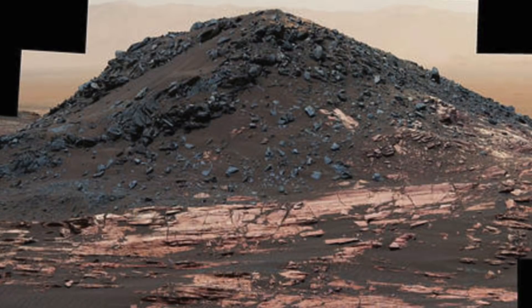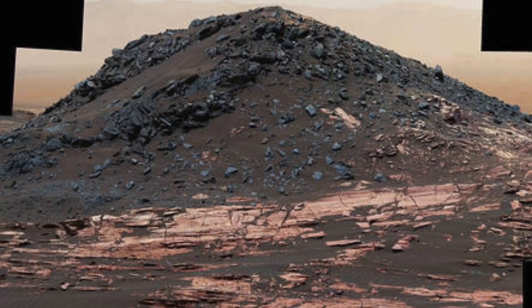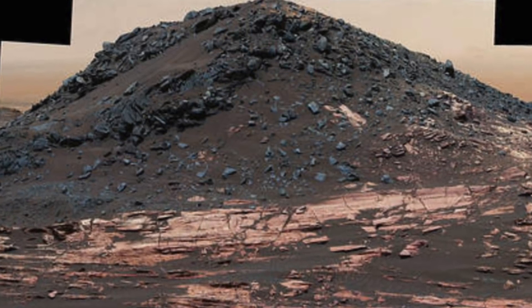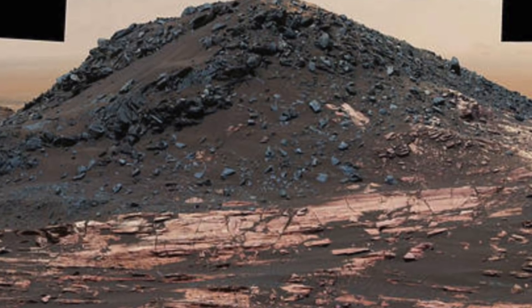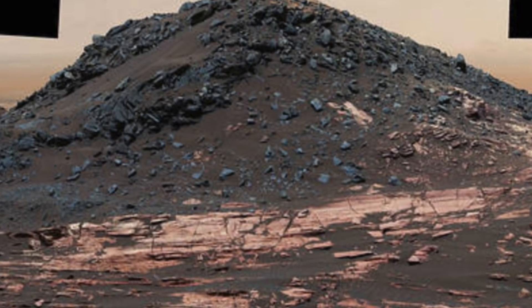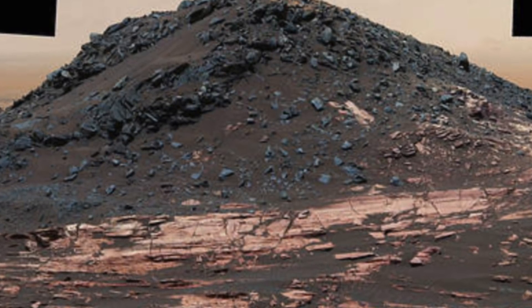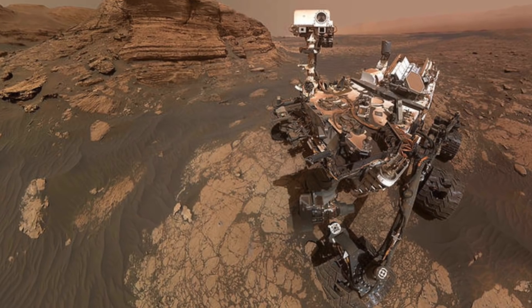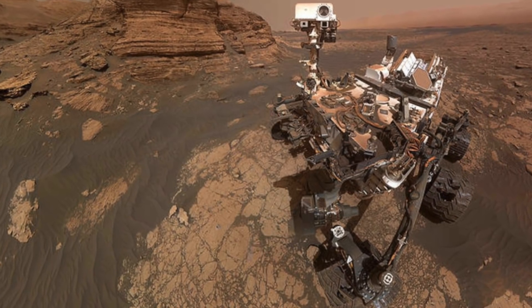This has led many researchers to theorise that the formation of these bacteria could have taken place over millions of years, as well as the fact that there could have been, at one point in time, far more complex life on the surface of Mars, before the complete removal of its atmosphere, leading to a number of extremophiles still existing on the Martian surface today.